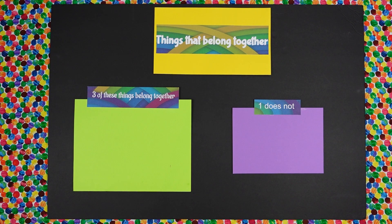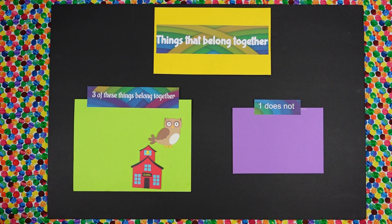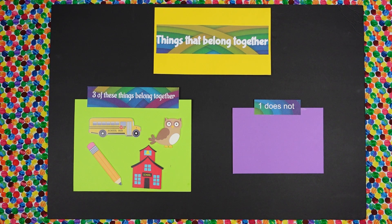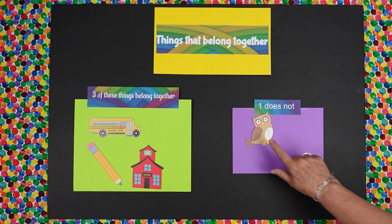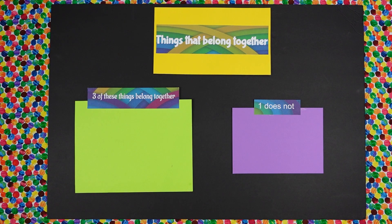Isabella, we have got an owl and a schoolhouse — that's an old-fashioned schoolhouse. We have a school bus and we have a pencil. Which one of those objects does not belong? The owl. Why does it not belong? Because it's not one of the school items or things.